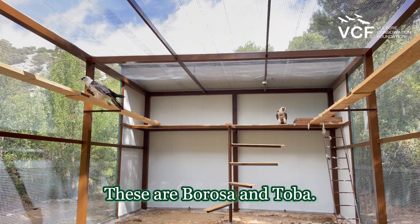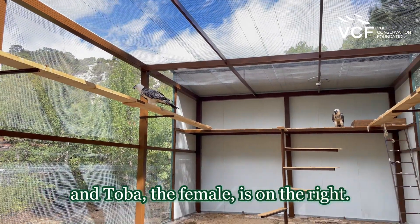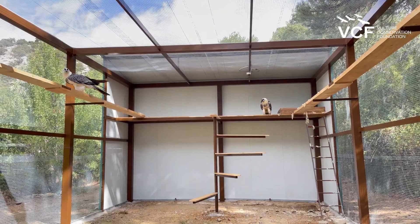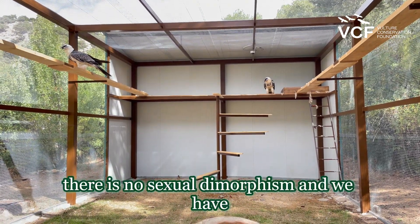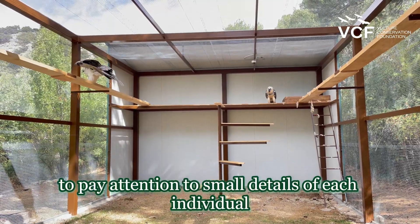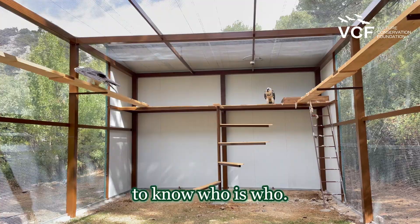These are Borosa and Toba. Borosa is on the left of the image, and Toba, the female, is on the right. As you can see, in this species there is no sexual dimorphism, and we have to pay attention to small details of each individual to know who is who.